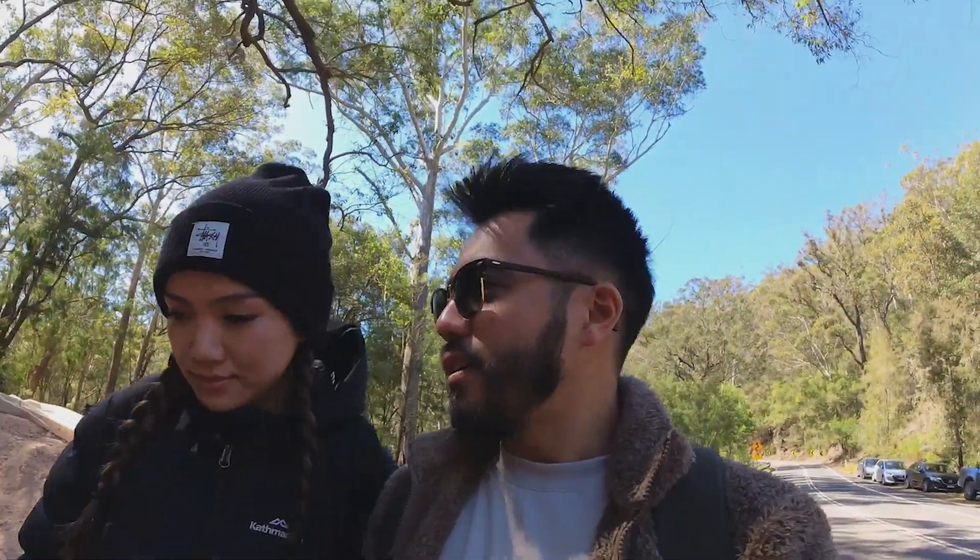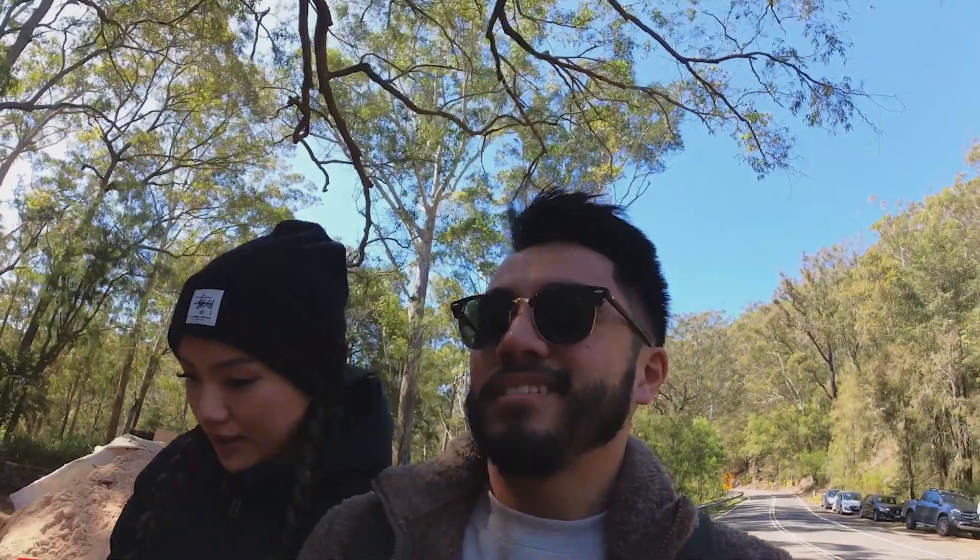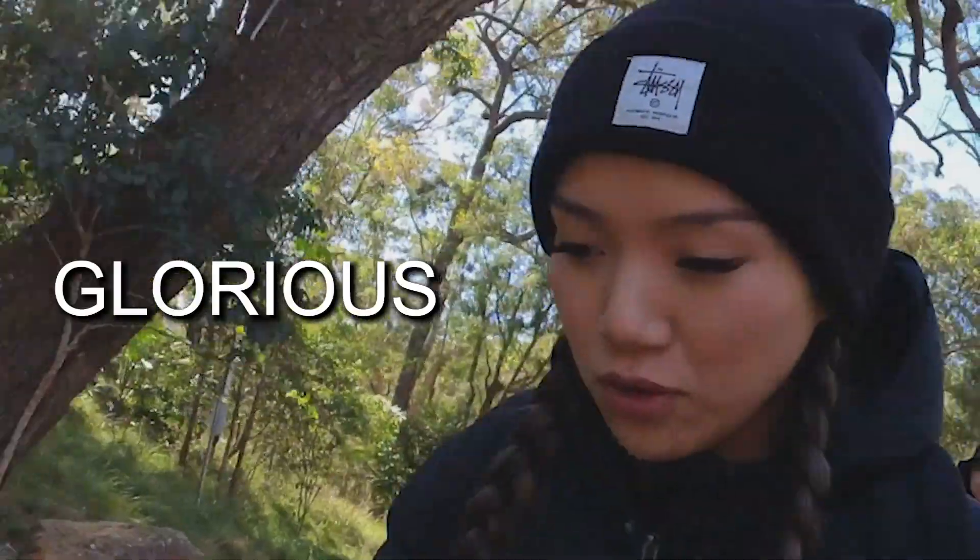Hello! We are doing the Forest Path today, which is in Royal National Park. What are your expectations of this path? I expect it to be glorious!